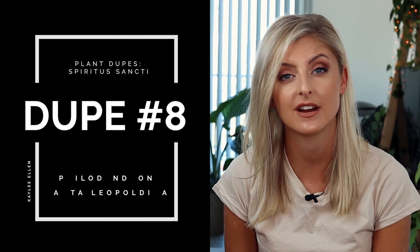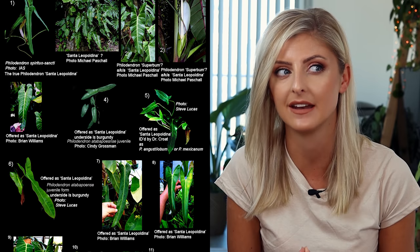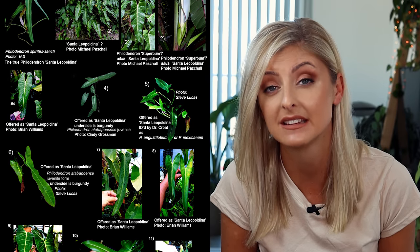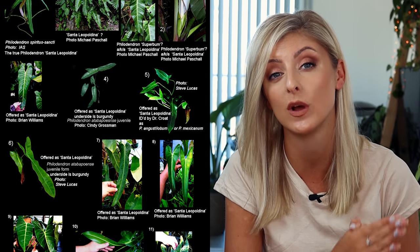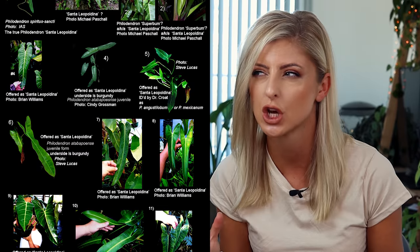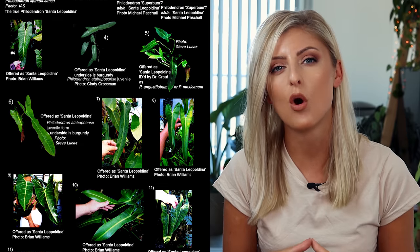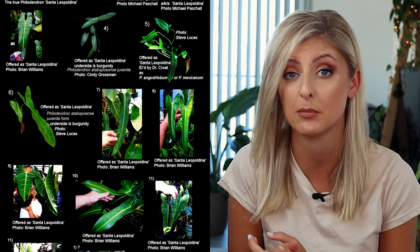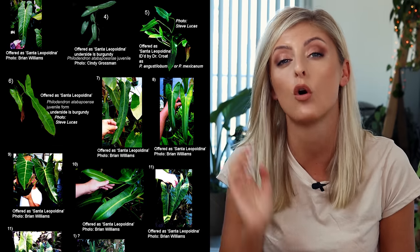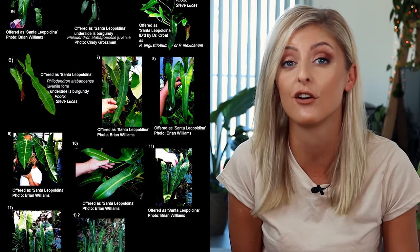Moving on, we have the Philodendron Santa Lepaldina, and we need a whole section on this. So when searching for Spiritus Sancti on the internet, you can sometimes find listings for a Philodendron Santa Lepaldina. It's strange because often they show a juvenile plant, and different sellers listing this name will show you different plants — they won't all be the same thing. You can look at these listings and wonder: what's going on? That's not the same plant. Why are people calling Santa Lepaldina Spiritus? More often than not, these listings are usually Philodendron Atapapuense, Philodendron Mexicanum, or some other juvenile plant bearing the hallmarks of a long-leafed Philodendron. They are not Spiritus Sancti.